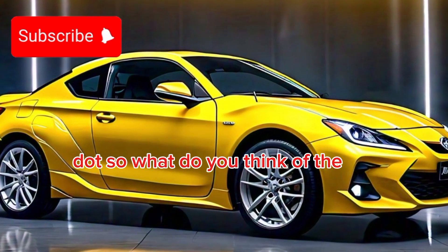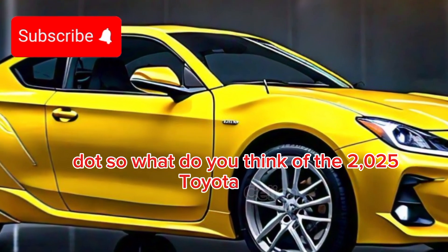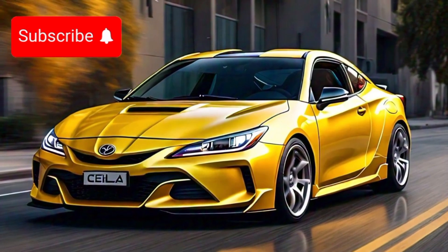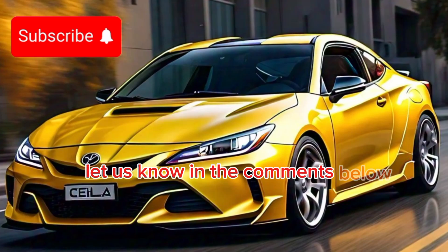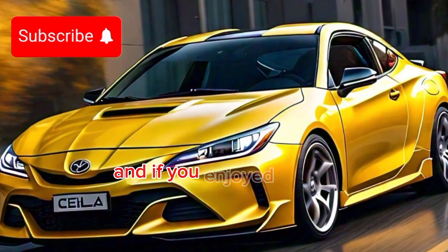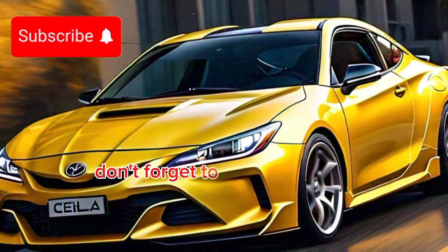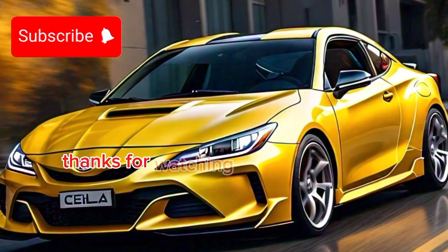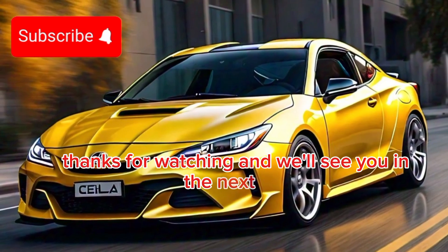So, what do you think of the 2025 Toyota Celica? Is it the perfect blend of classic and modern? Let us know in the comments below. And if you enjoyed this video, don't forget to hit that like button, subscribe, and ring the bell so you never miss an update. Thanks for watching, and we'll see you in the next one.